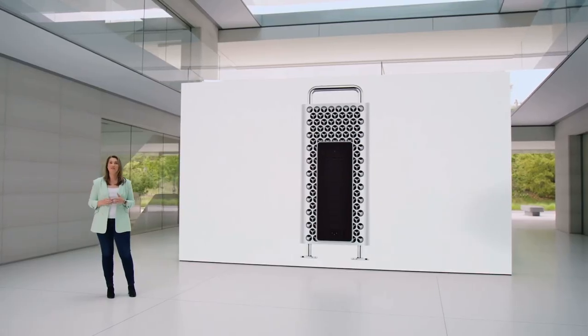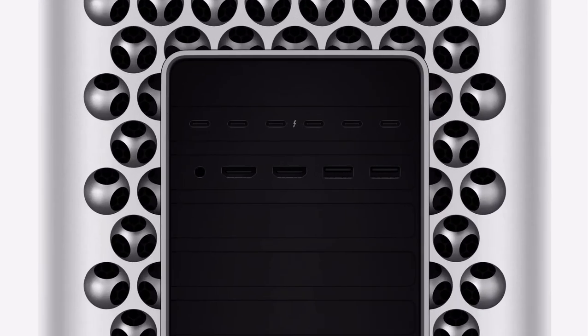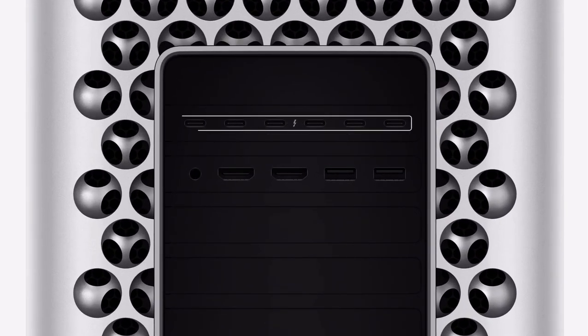The wide array of advanced connectivity on Mac Pro gets even better, with eight built-in Thunderbolt ports — six on the back and two on the top — which is twice as many as before.